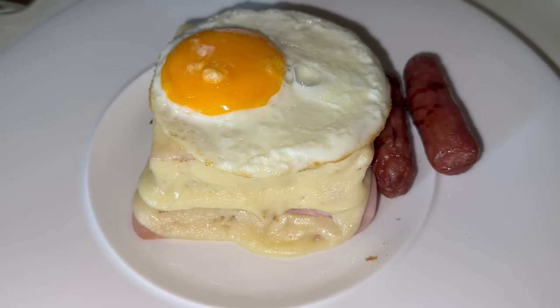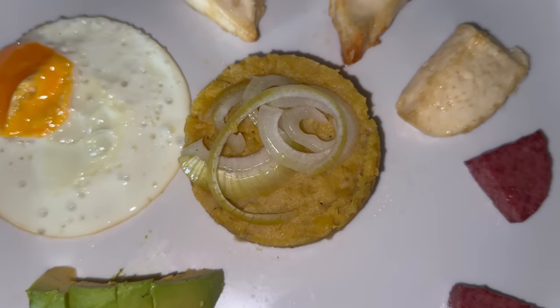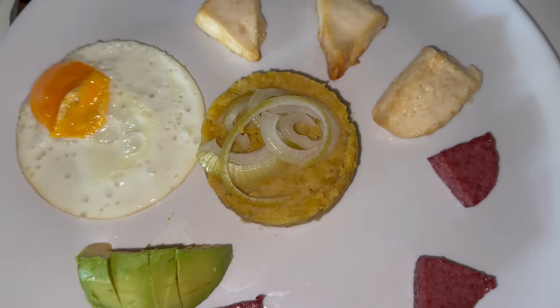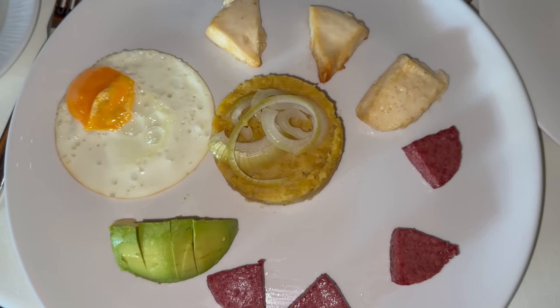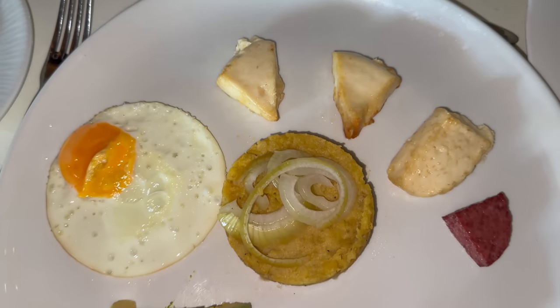I thought for sure I'd go gaga over that croque madame — I thought that'd be my favorite thing for breakfast, but no. That Dominican breakfast was awesome. It's not even on the menu — I just asked if they had anything special, if they could do something special, and they brought out the Dominican breakfast. That really made my morning. That was super cool.